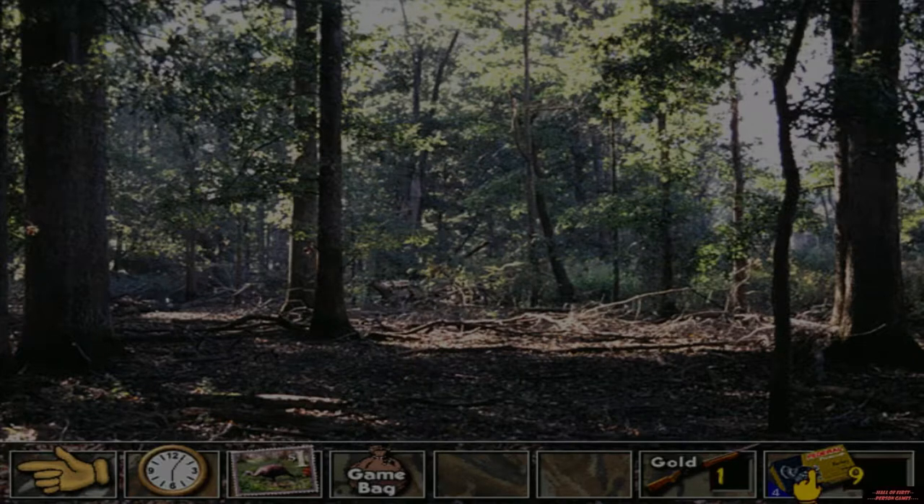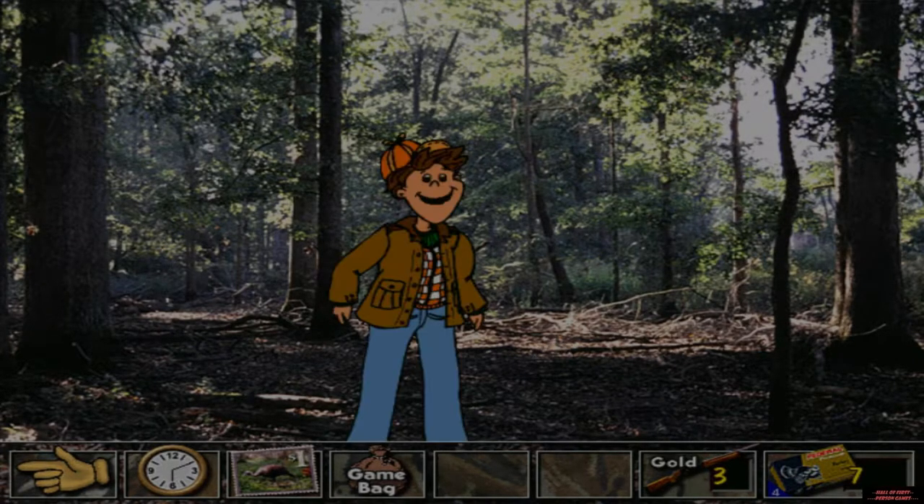I wish I'd brought my Lohman turkey calls. To hunt turkeys, you need to be well camouflaged. I like the real tree camouflage patterns best.